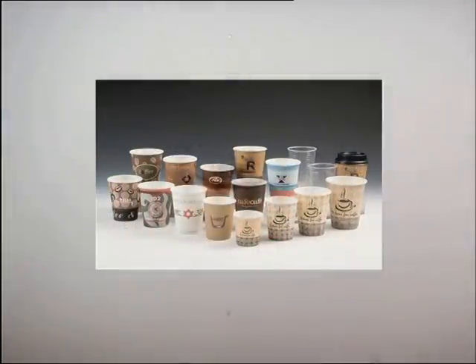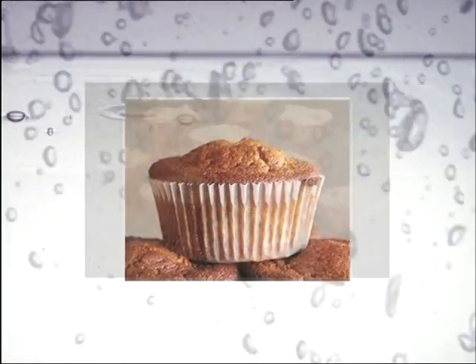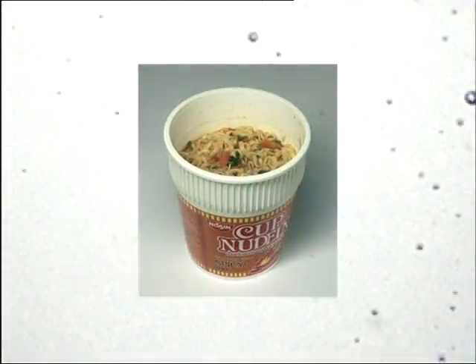There are paper cups custom-made for hot coffee, cold beverages, ice cream, cake, muffin and noodles.